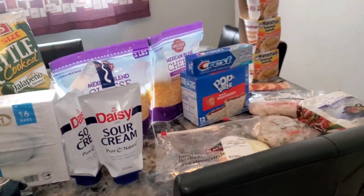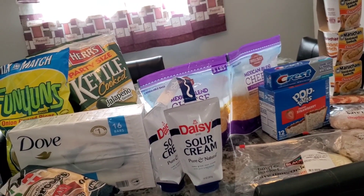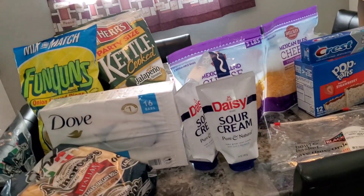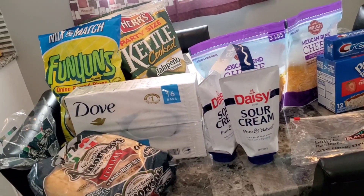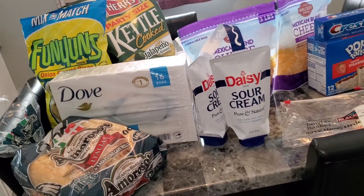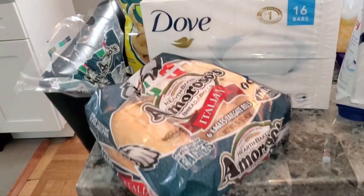Hey guys, it's me, I'm back! Thank you to all my new subscribers. Anyone viewing this channel, please don't forget to hit the subscribe, like, and notification buttons so you know every time I upload a video. And anyone who's already subscribed, thank you for sticking around. I just wanted to share my quick haul from BJ's and ShopRite, so let's jump right in.